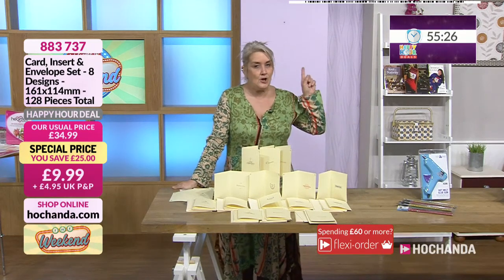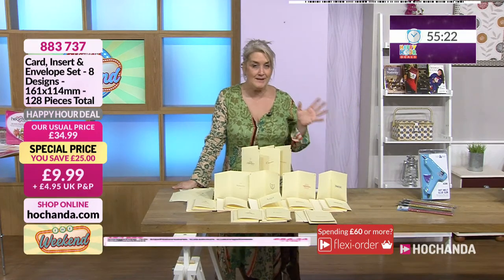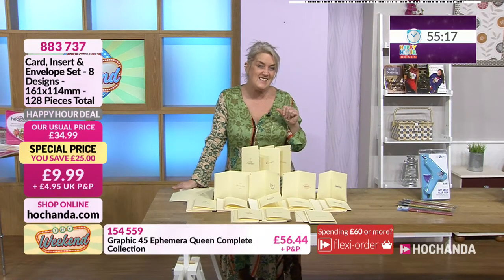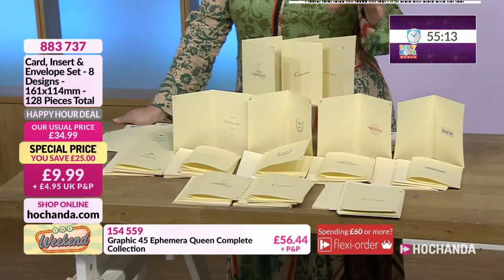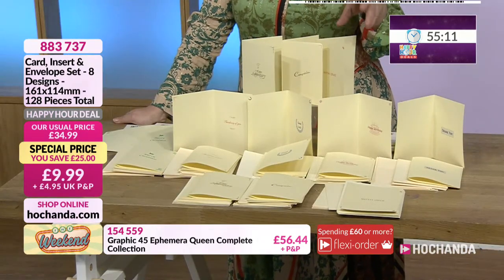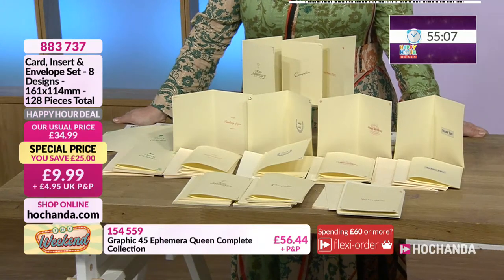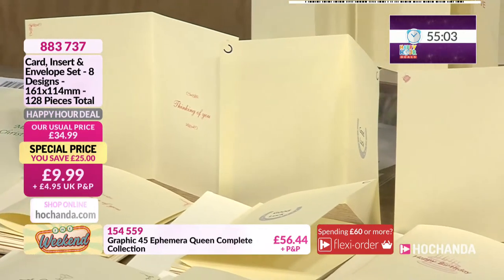The clock is ticking away already — we are losing that time. Happy hour time evaporates so quickly, and so do those savings. That's why we need to get in nice and early. Look at the saving on the screen — we have got cards, we have got inserts, we have got envelopes. 128 pieces and you're saving £25 with this one, so you can create a lot of cards.